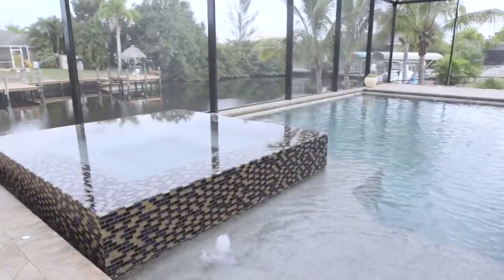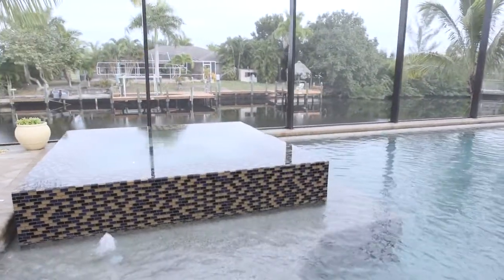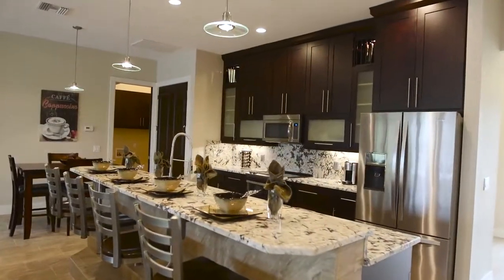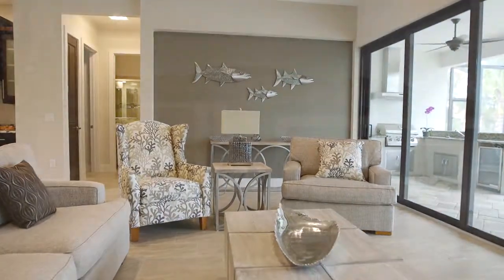It features a walk-in center step area to give you more of the modern look. Our models are open Monday through Saturday 9 to 5 and Sunday from noon to 4. Come see us at Coral Isle Builders.